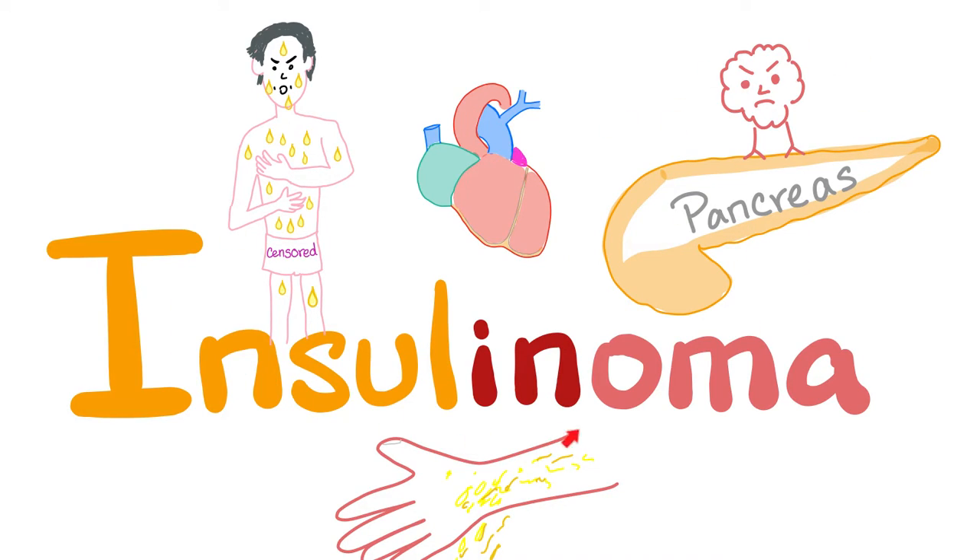What are the islet cell tumors? We have insulinoma, which secretes too much insulin. Glucagonoma, which secretes too much glucagon. Somatostatinoma, which secretes too much somatostatin. VIPoma, which secretes too much VIP — vasoactive intestinal peptide. And lastly, we have gastrinoma, which secretes too much gastrin. All of these five tumors can arise from your pancreas.